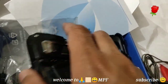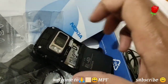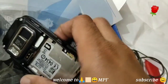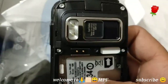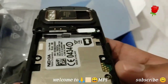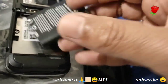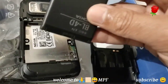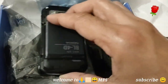Remember how this phone sometimes hangs and you'd just pull out the battery and restart? Here is the SIM card slot, and it also supports a memory card — we'll show that later. Let me put in the battery; I don't want to miss any moment.